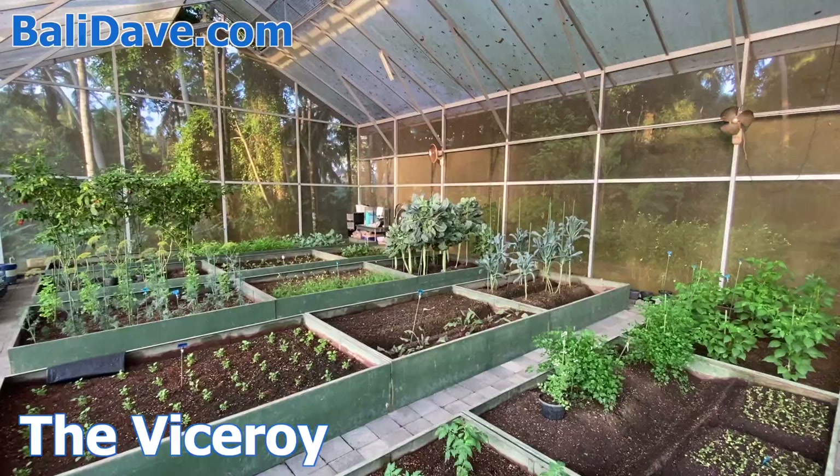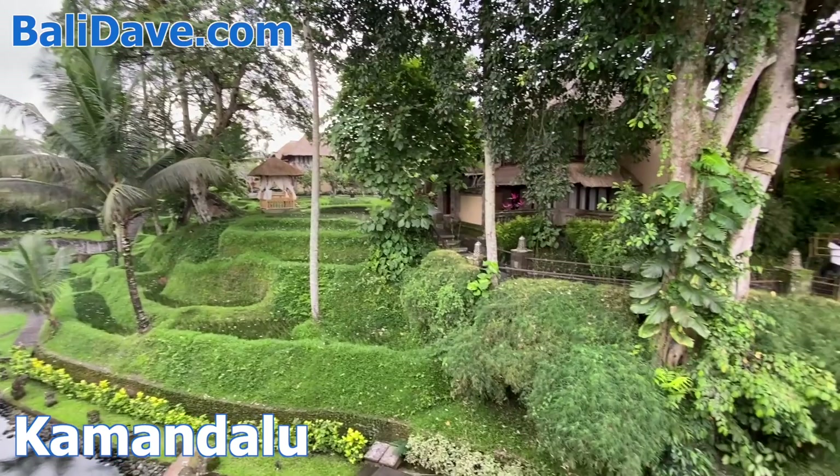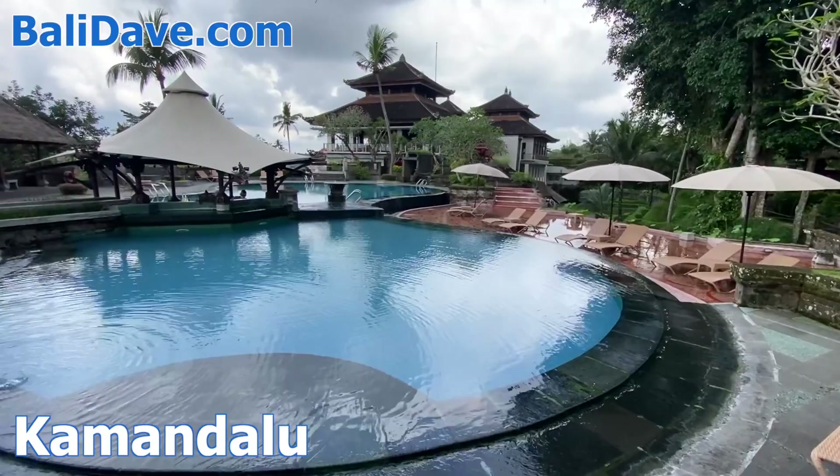Just down the road from there, in the same pristine valley, is the luxurious Kamandalu. Landscaped like a traditional village with rice paddies and terraces, it's a great choice for both families and honeymooners. At the center of it all is a beautiful infinity pool, and each of the individually designed villas feature traditional decorations and elegant furniture.